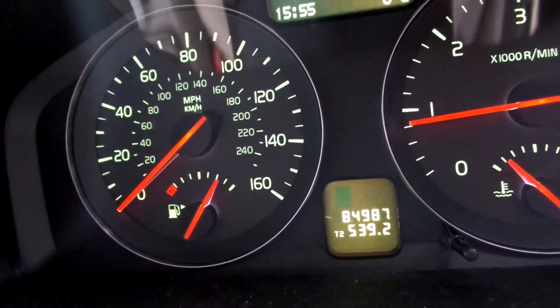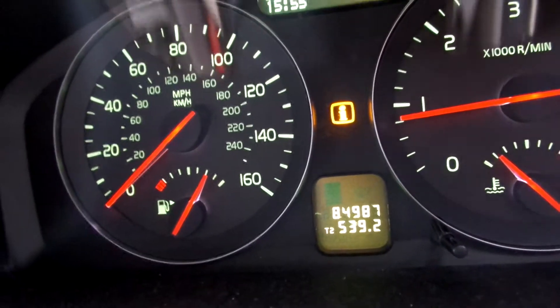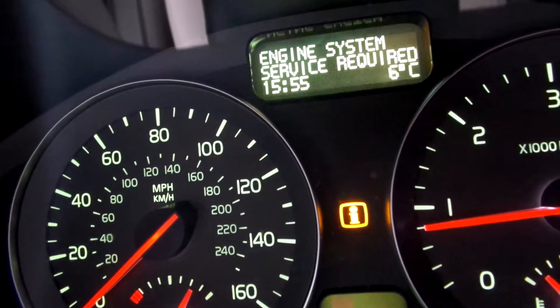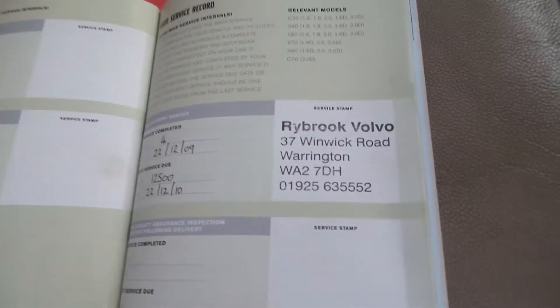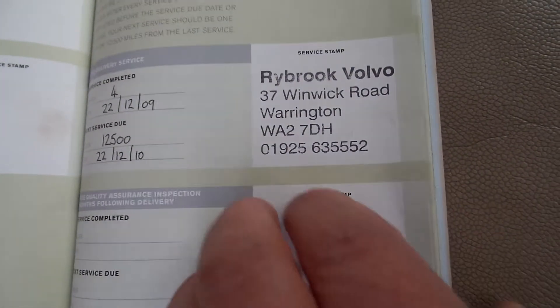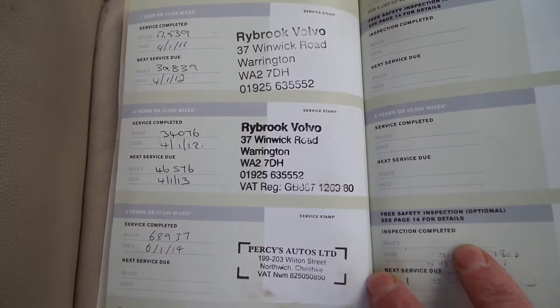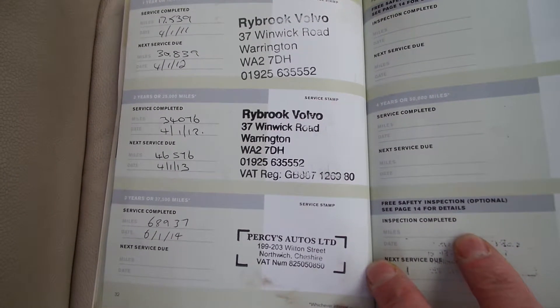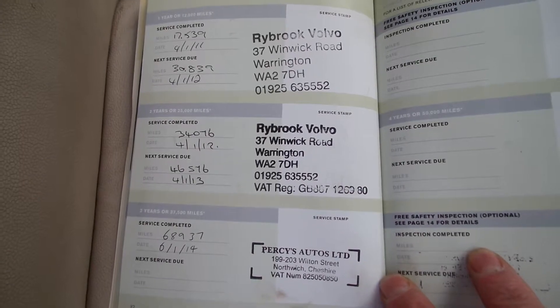There's also a message on the dashboard, we'll show you that now. It's got a partial service history, a total of four stamps — three franchise dealer stamps and one other. The last service was on the 6th of the 1st 2014 at 68,937 miles. One previous owner, and the MOT expires 5th of the 1st 2016.